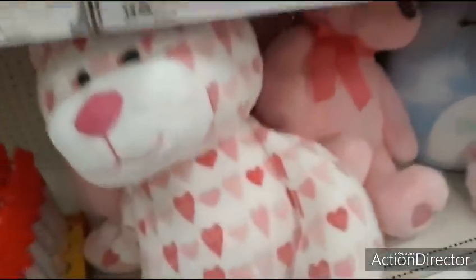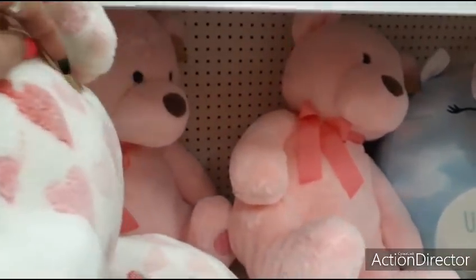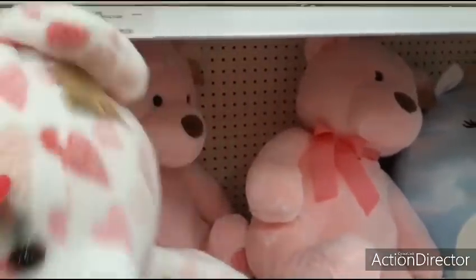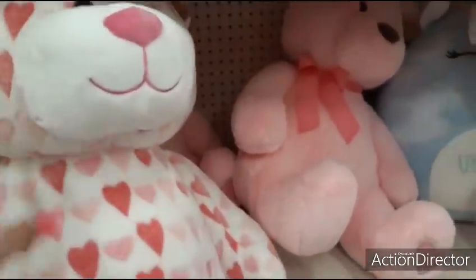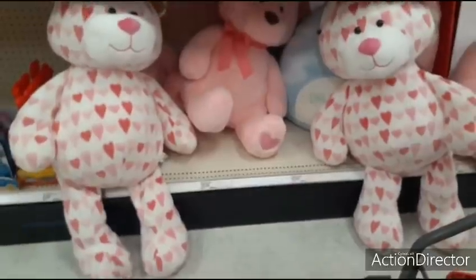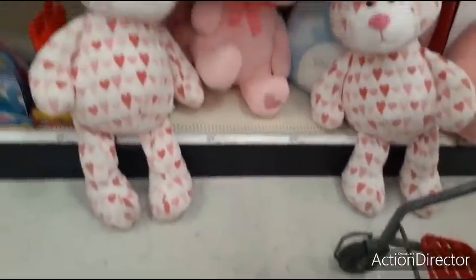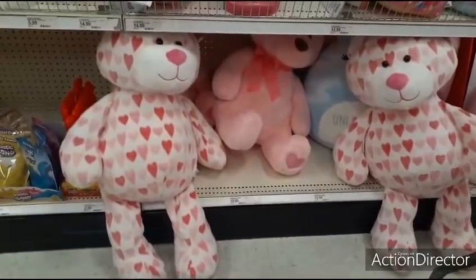Look at this kitty — I like his print. He's cute. These pink bears — see how much they are. $24.99. They're really cute. I like them. I'd take the big pink one right there.